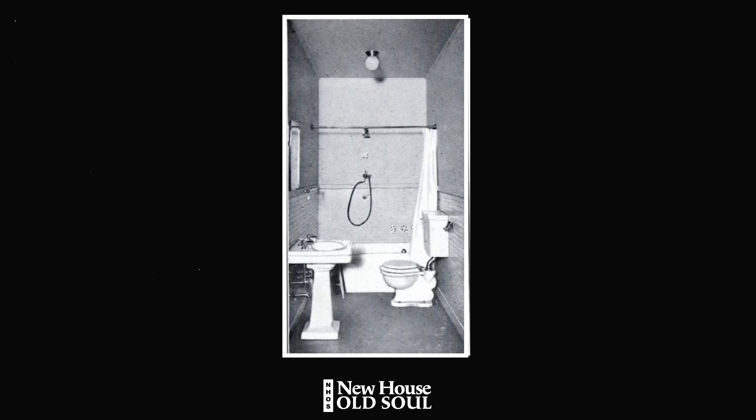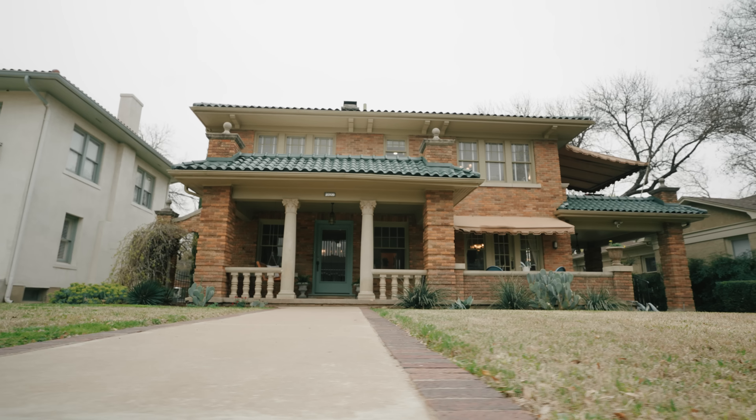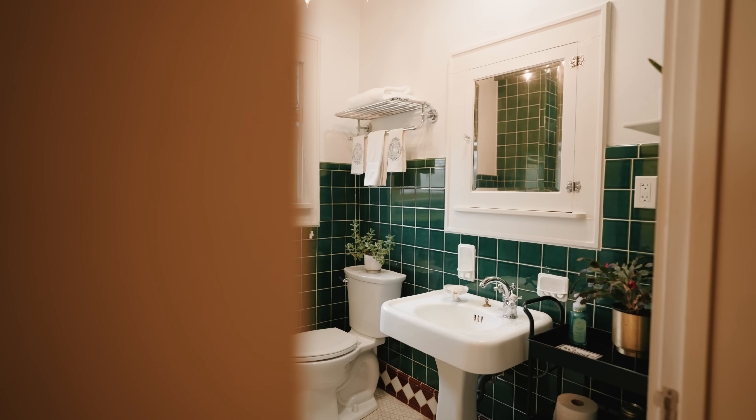From 1900 to 1920, most bathrooms are white. Think about the clawfoot tub. By around 1910, it was realized that clawfoot tubs were hard to clean around and that a lot of dust gathered underneath them. So the drop-face tub took over plumbing design. White tile was everywhere because it was sanitary and clean — that's what everybody wanted.